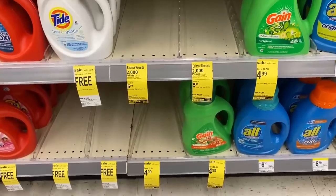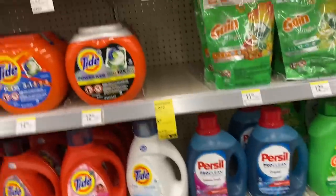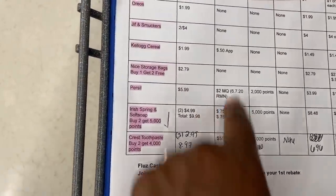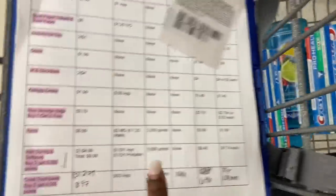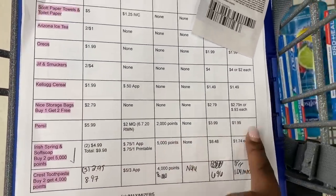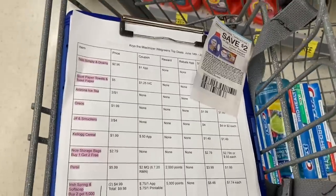The next deal was Persil, but my store is completely sold out of the liquid and pods. The Persil deal: they were on sale for $5.99, and when you buy one you get 2,000 points. With the $2 off any Persil coupon from RetailMeNot, you'd pay $3.99 at the register, get back 2,000 points, making the final cost $1.99. If you need laundry soap, I highly suggest you grab that.